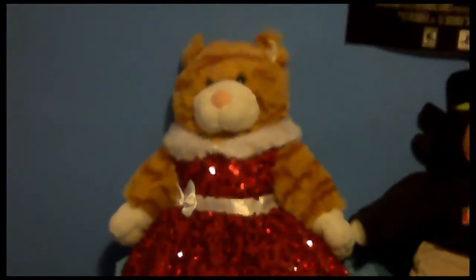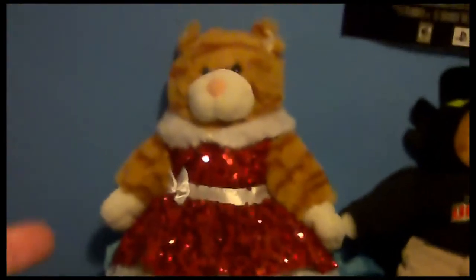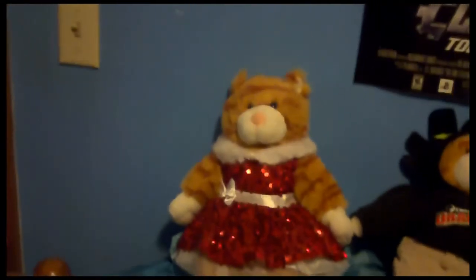Initially, she was in a cheerleading uniform, which was blue and white, but she's currently in this Christmas-y outfit, which I have not gotten her out of.